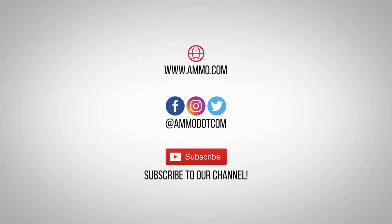Check out today's best ammo deals by visiting us at ammo.com. Follow us on social media and most importantly, be sure to subscribe to our channel right here on YouTube for more high quality videos to help you stay armed both physically and philosophically.